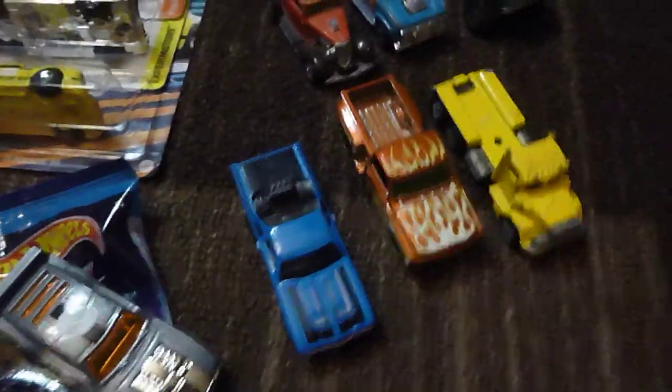Hey folks, Robbie here. We're going to start with some of the loose cars I found this last week.